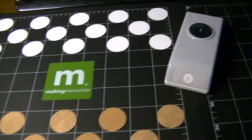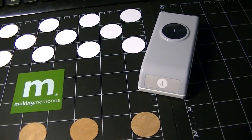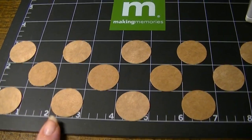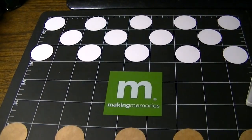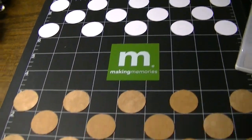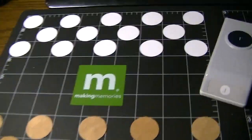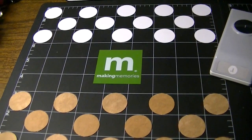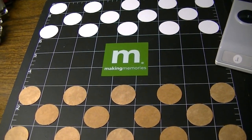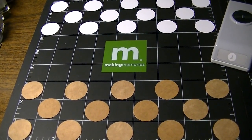I made the checkers board using my 9x9 Making Memories self-healing mat, a one-inch circle punch from EK Success, the packaging from my hair coloring, and circles cut from a pizza pan liner. I already posted a picture on Instagram because I thought it was kind of funny — an emergency checkers board. I'm not sure whether it's regulation size, but it could work. I might even play when Polly gets home.